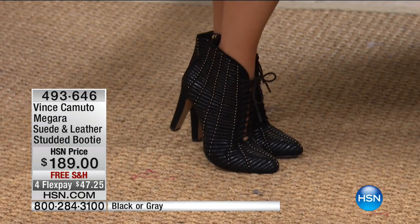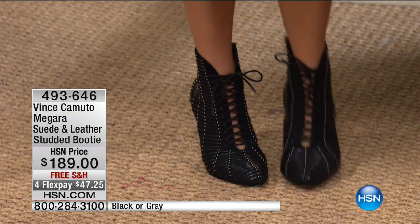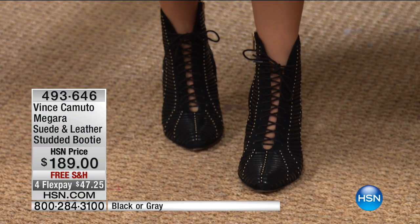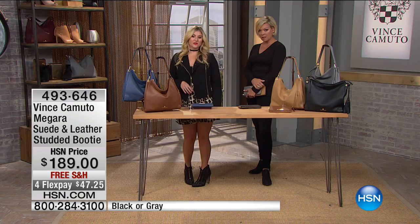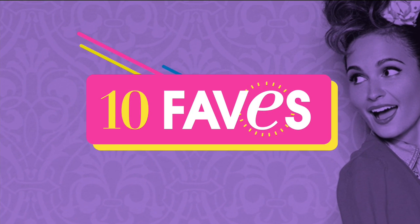The Megara shoe — item number 493646. It's an amazing design: no tongue, a zipper in the back, and lace-up in the front. So it shows your skin — or your tights. Amazing to wear with tights. It comes in black or gray. Item number 493646. Also coming up: the Malia, the chunky-heel tassel bootie — one of our top 10 faves — and it's an exclusive.